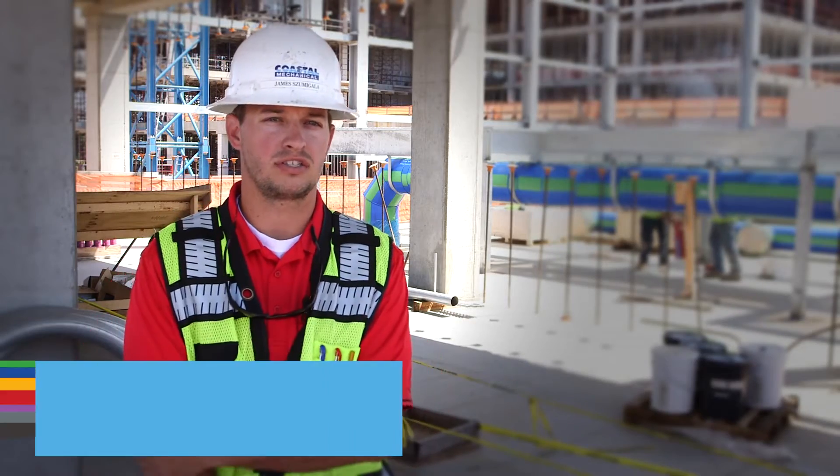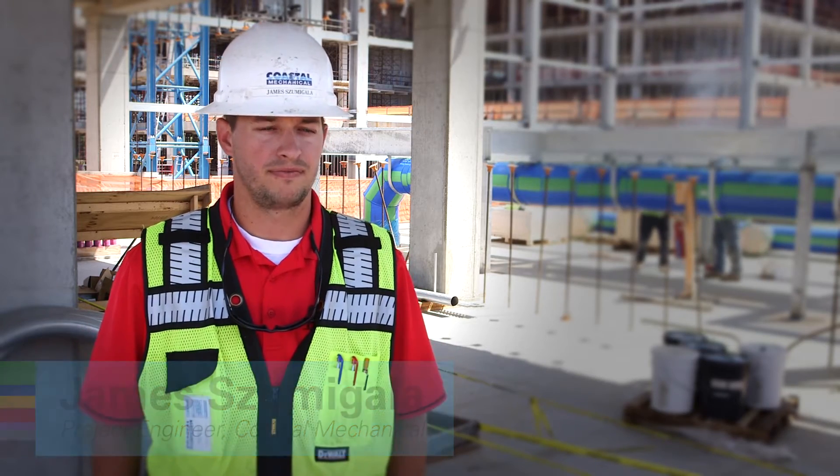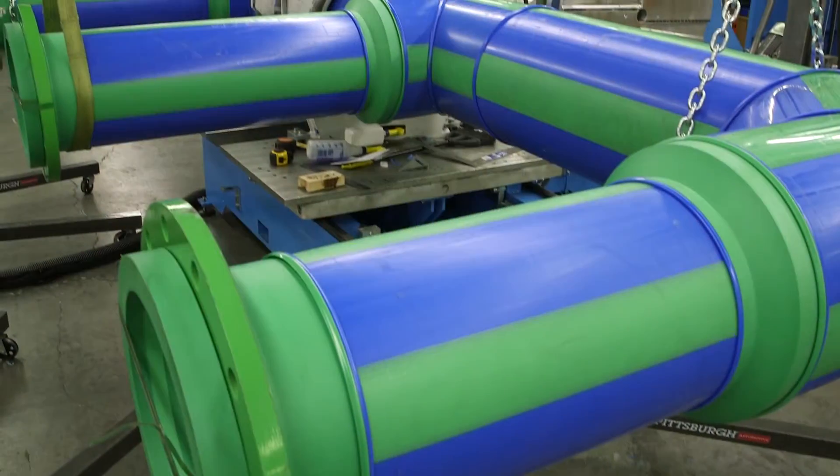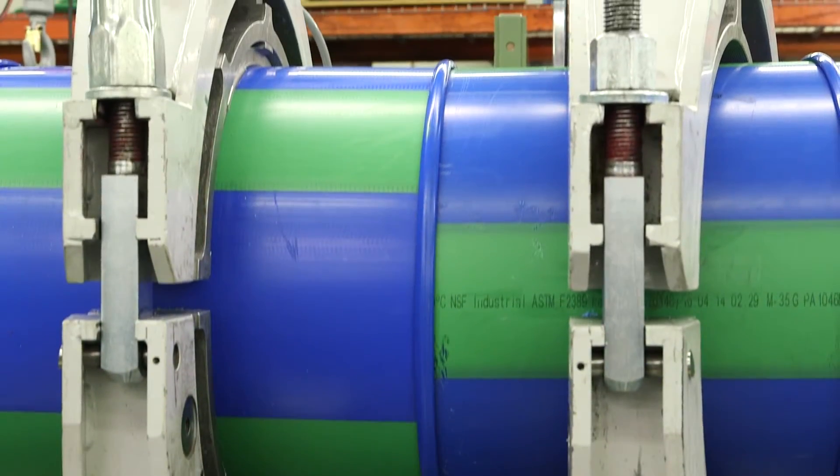As opposed to having to weld this all on site, which would have taken them a few weeks to do. Instead of dealing with large diameter steel, I'd say Aquatherm is probably 50% faster. It's the old adage — time is money.